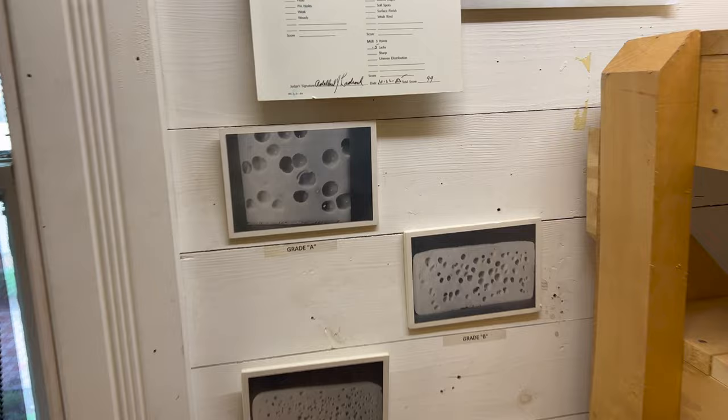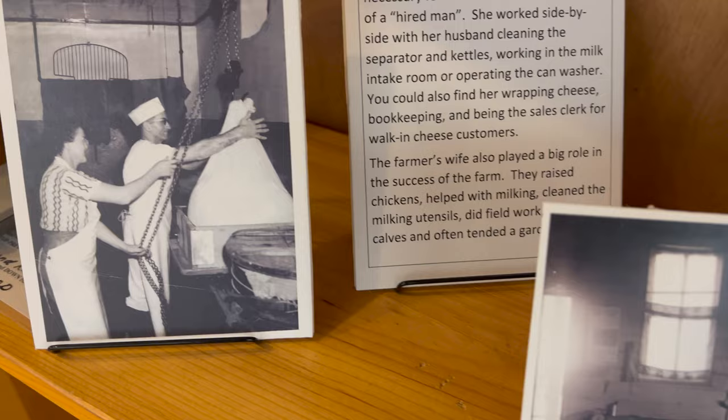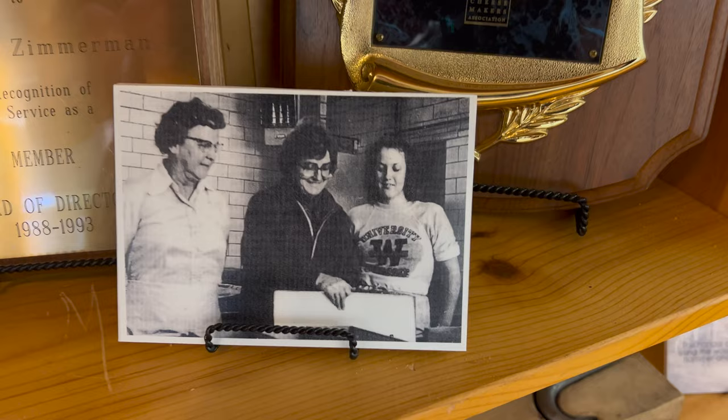We've got cheese grading — that'd be grade A, grade B, C, and D. I can totally see why that's a D. The higher the grade the more money you get for your cheese, and I'm assuming the better it tastes. See, women do cut the cheese! In the early days it was considered a hobby — cheese making — which still is a hobby today.